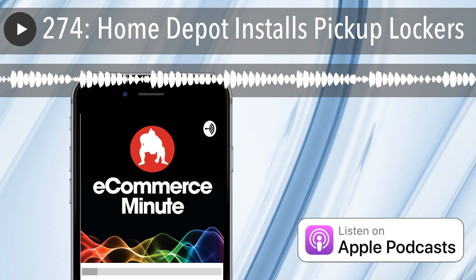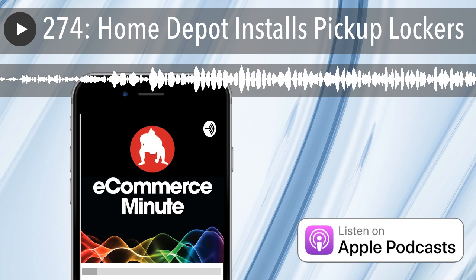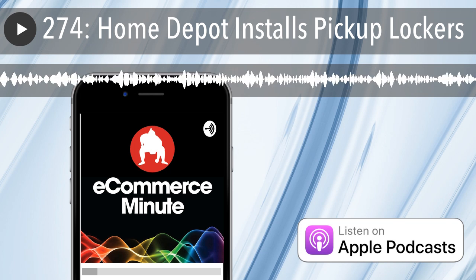It's E-Commerce Minute episode 274. In today's episode: Home Depot installs pickup lockers. Home Depot is installing pickup lockers within its stores as part of an $11 billion three-year investment into the future of the business, according to Retail Dive.